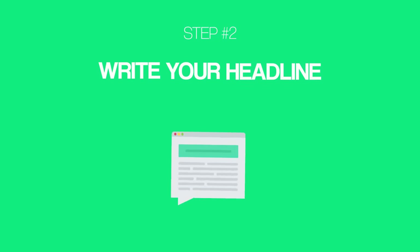Which leads us to step number two: write your headline. Now that you have a proven topic, it's time to write your blog post headline. You might have seen the stat that 80% of people read your headline but only 20% click over to the actual post. Who knows if that stat is true, but your headline is super important.